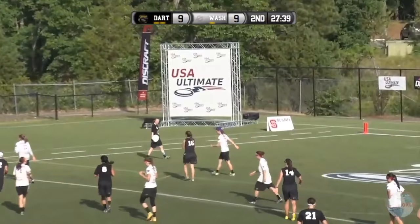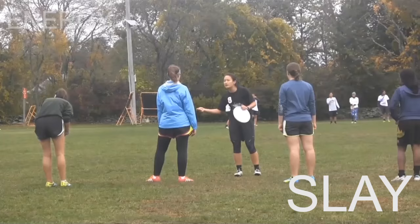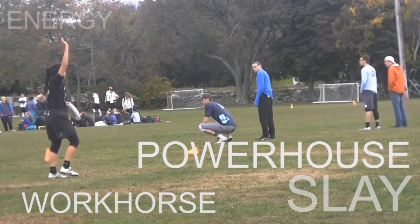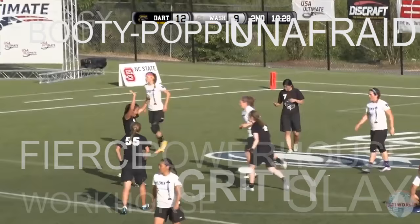When she has energy, you feel it — she knows how to get everyone juiced up and motivated. You just want to go out on the field and play hard and have fun at the same time. A workhorse. Powerhouse. Fierce. Gritty. On the fridge. Booty poppin'. Fiery. She knows how to bring it all out on the field and just lay it out.